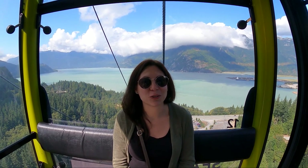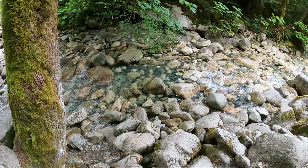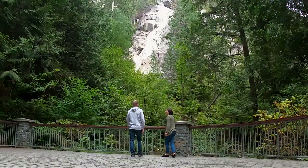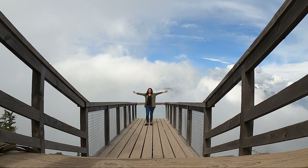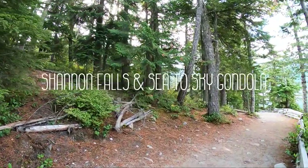Hey everyone! Today we are doing some exploring here in Squamish BC, so we're going to take you along and show you what our experience was like here and if we think it's worth it. We started out our day on a mission to get to Whistler BC but actually found some beautiful attractions along the way. This is part one of our day exploring the Sea to Sky Highway Corridor, and we stop at Shannon Falls and the Sea to Sky Gondola.